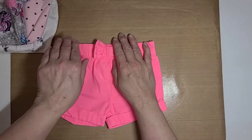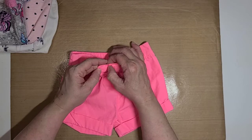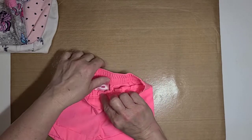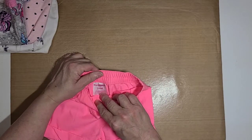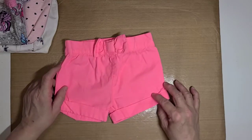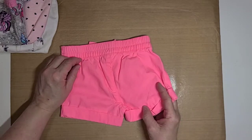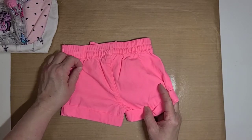And then this here is a pair of fluorescent pink shorts by Granimals, three to six month size, brand new. My babies only used it two or three times before I got rid of my big girls.